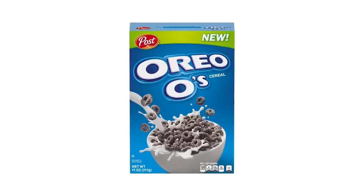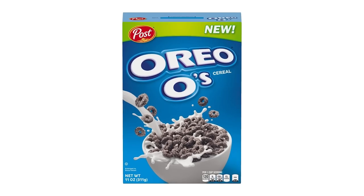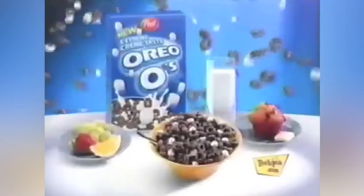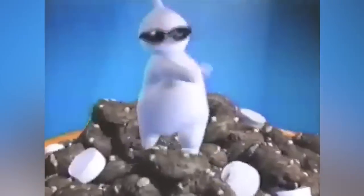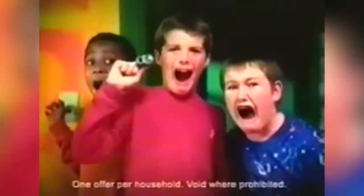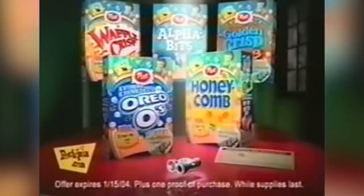When Oreo-O's relaunched Stateside in 2017, the differences between its original form and its reboot were easily detectable. Marshmallow bits were out, fans found the flavor wanting, and the shade-sporting humanoid glob of cream with the 90s attitude was gone as a mascot. Fan reaction was split, with some suggesting that the new U.S. Oreo-O's were just Malt-O-Meal cereal in different packaging.